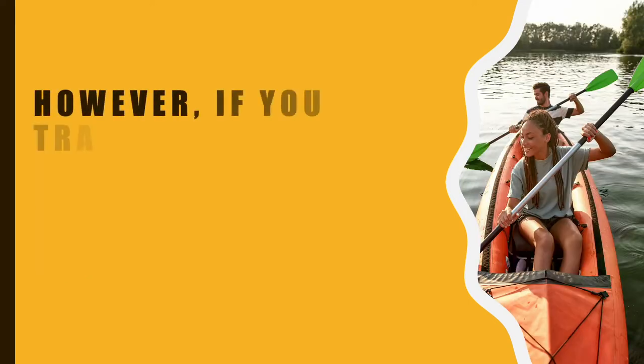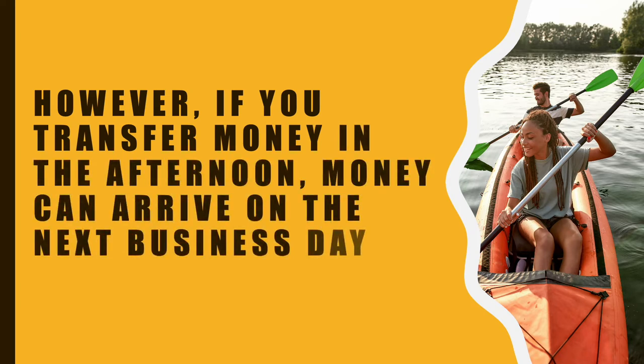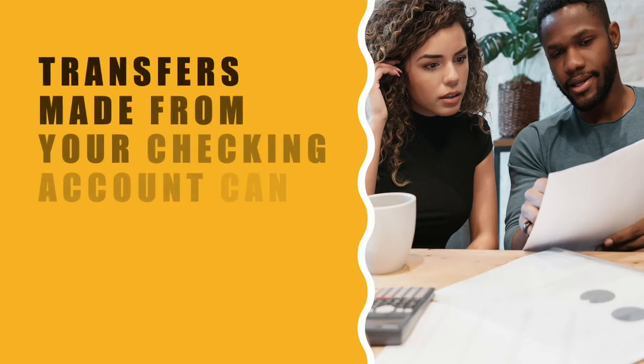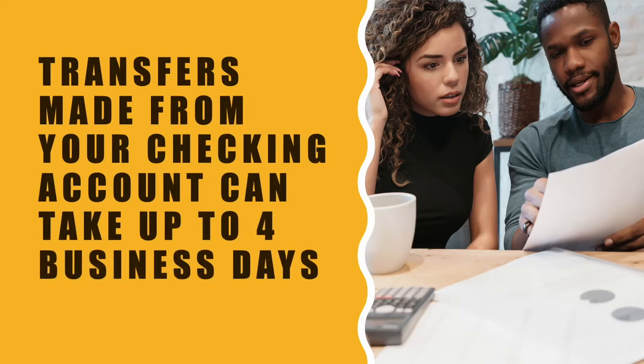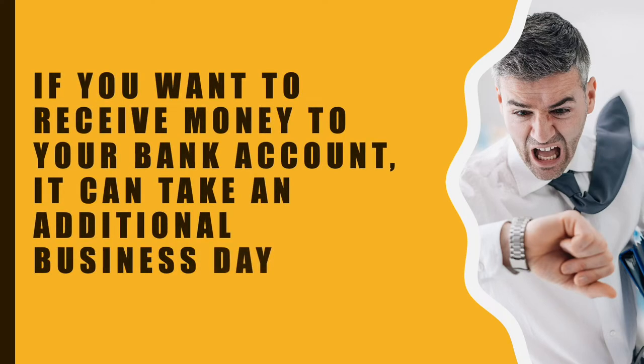However, if you transfer money in the afternoon, money can arrive on the next business day. Transfers made from your checking account can take up to 4 business days. And if you want to receive money to your bank account, it can take an additional 1 business day.